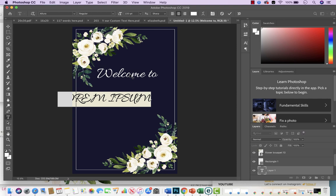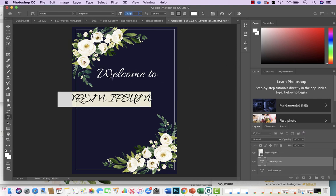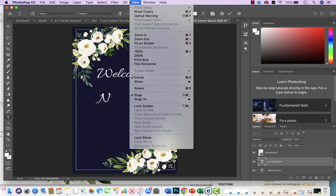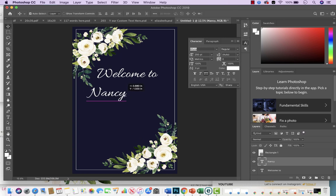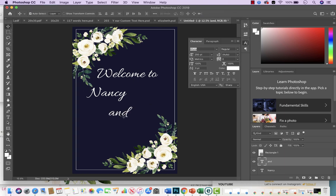This is going to be a personalized sign, so right here is where I'll put the person's name. I'll type 'Welcome to Nancy's' and then on a new text layer add 'and Roberts' — so it reads 'Welcome to Nancy and Roberts.' I go to Window > Character to adjust the text size and placement as needed.